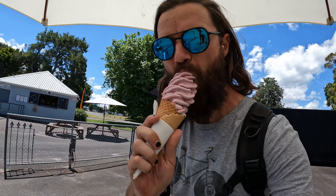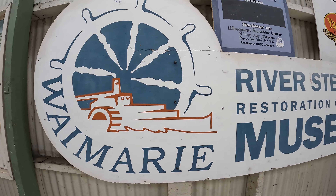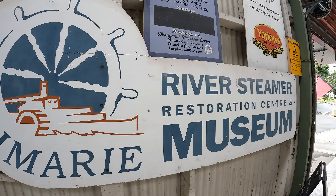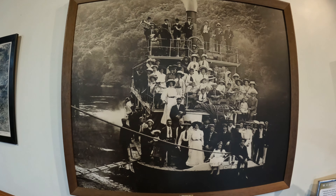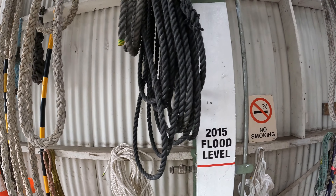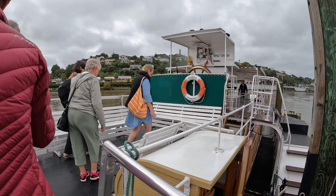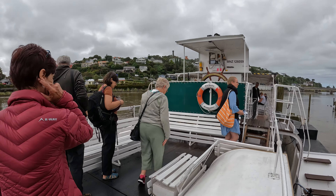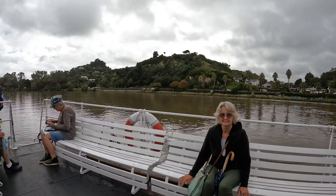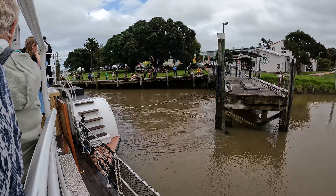Swimming isn't the only way to get into the Whanganui River — you can also take the lazy route. One of the best ways to experience the Whanganui River is onboard the Waimurie. It's a 100-year-old paddle steamer and the last coal-powered paddle steamer in New Zealand. It actually sunk in the Whanganui River, was recovered and refurbished over several years, and offers a nice sail up and down the river with wonderful views.